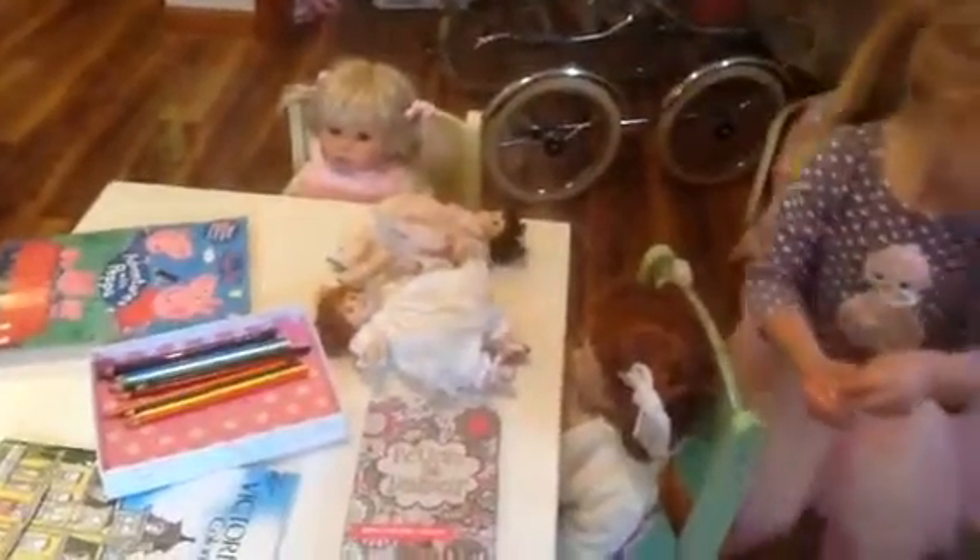We have two little fancy girls that are on the table. And I guess May is going to play with the dollhouse. Go ahead and play with the dollhouse if you want, May.